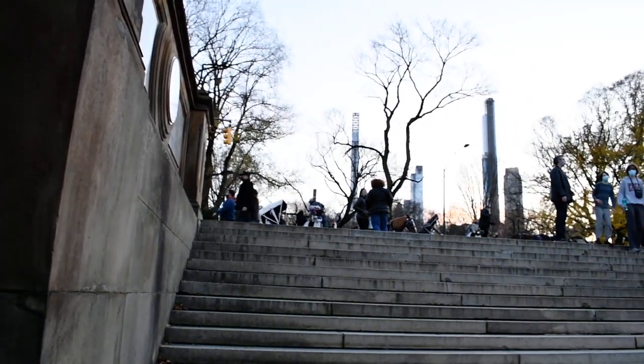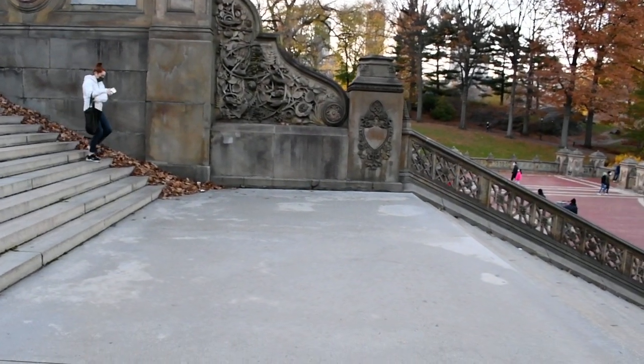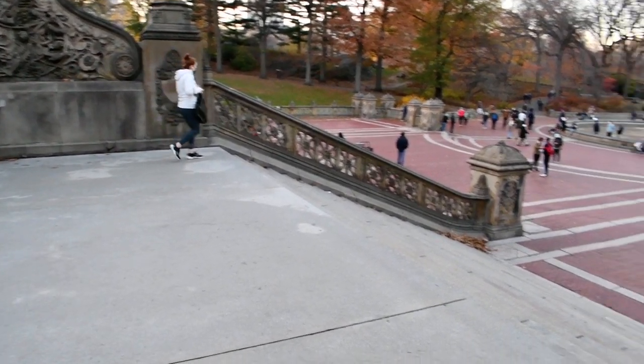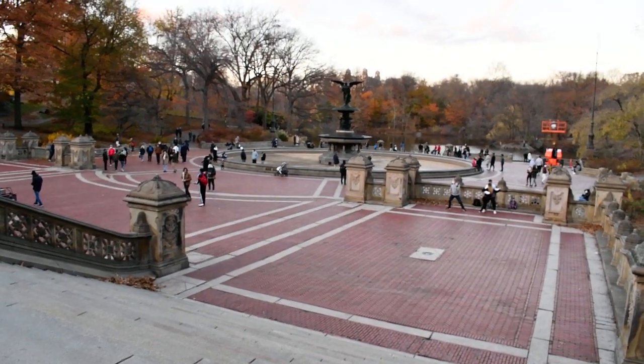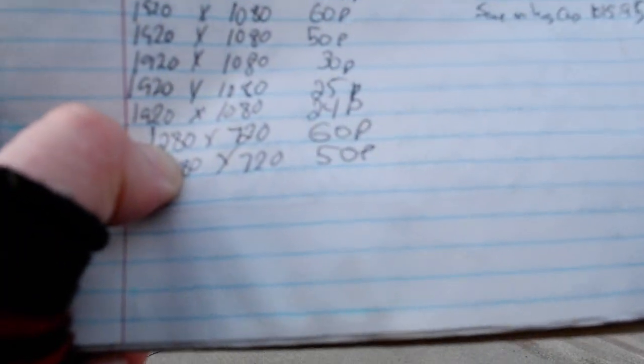Some backlighting footage and action of people walking, utilizing the camera microphone. I do like this camera for the plug-in microphone opportunity, and that is the look of 1280 by 720 at 60p.